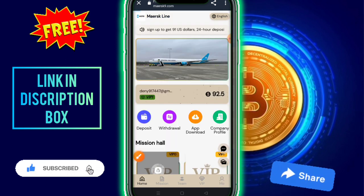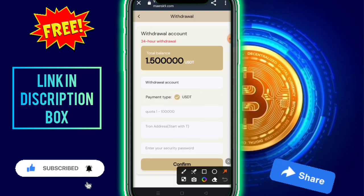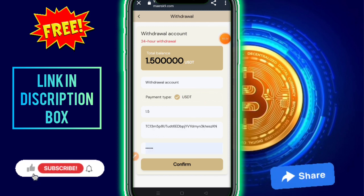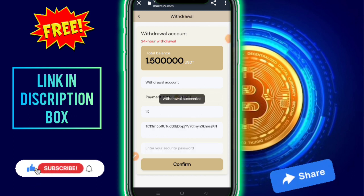To withdraw, click on the withdrawal option, fill in your USDT TRC20 address and security password, then click confirm. After tapping continue, the withdrawal is complete.